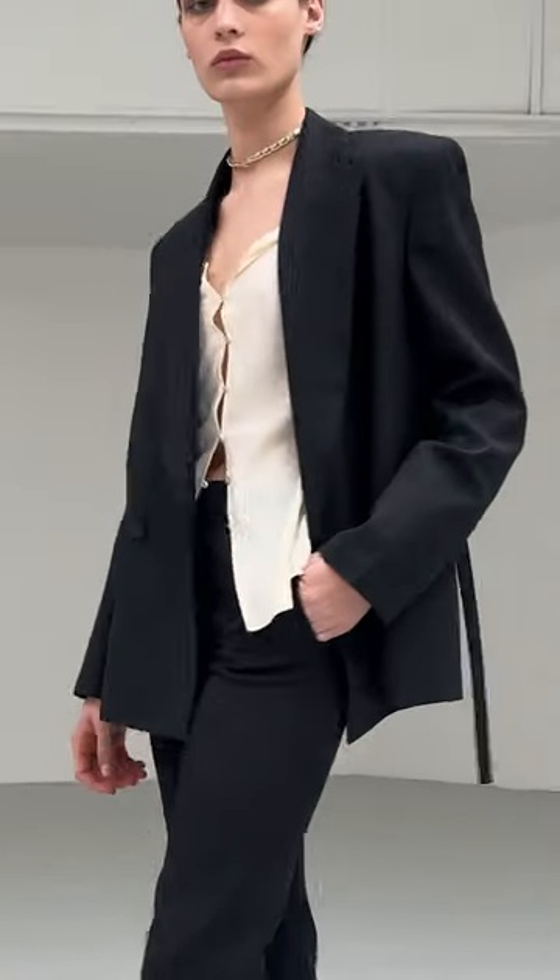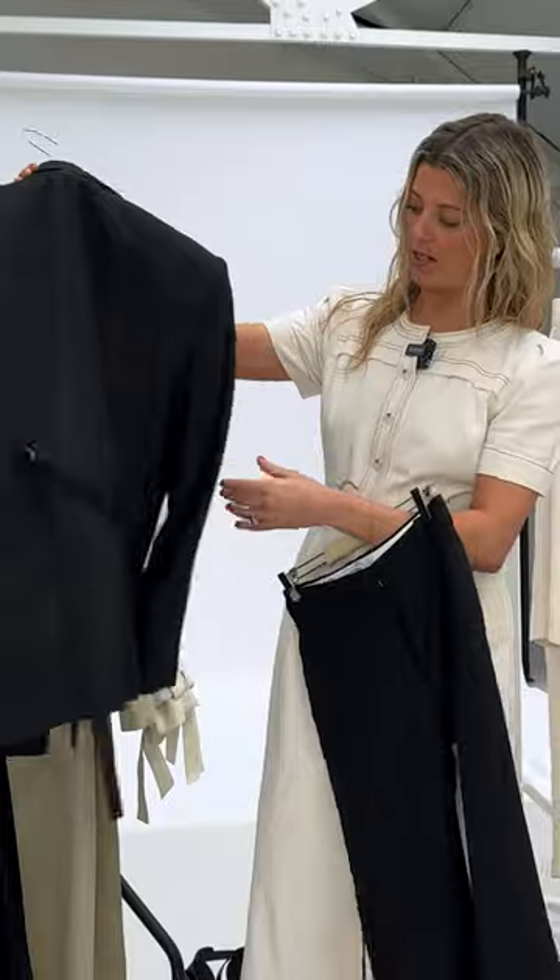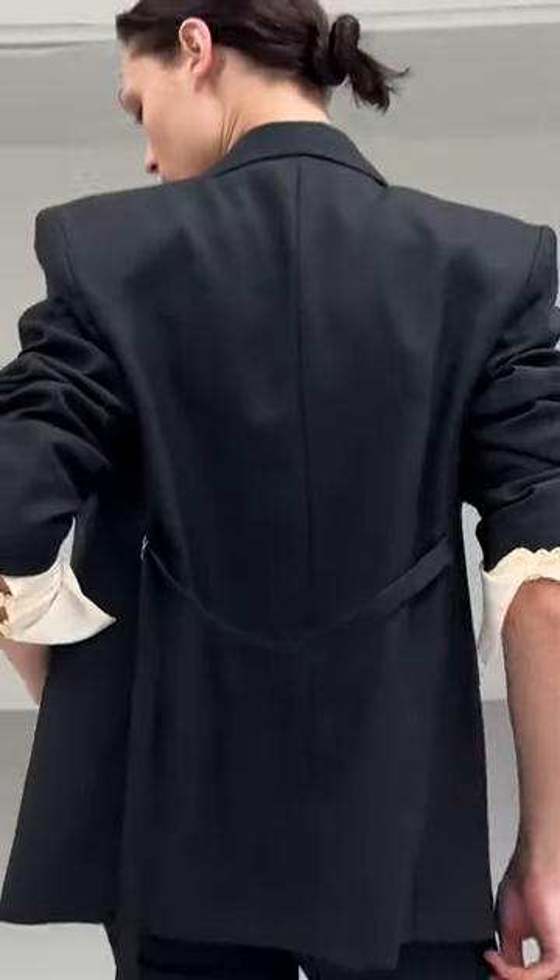Today we are shooting the Victoria Beckham Mango Collection. I'm just grabbing five minutes on the shoot to show you some of my favourite pieces. This amazing black trouser suit has a lot of attention to detail, with this lovely looping at the back which means you can pull it right back.